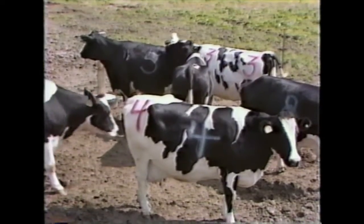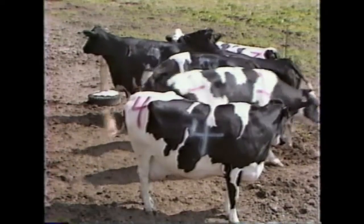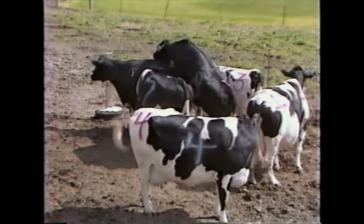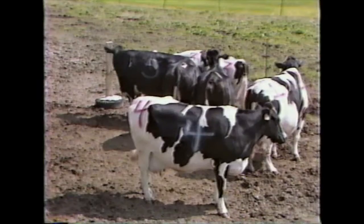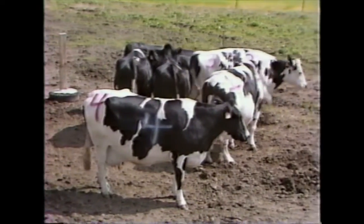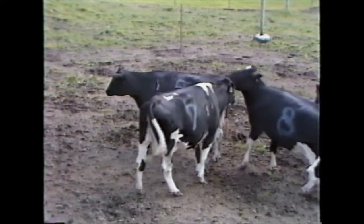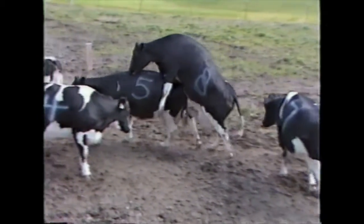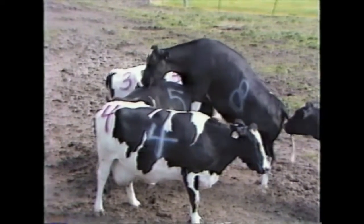Many factors have an influence on the expression of estrus behavior in a dairy herd. Among these is weather, where either extreme hot or cold conditions will lower the activity of the animals and decrease our ability to detect heat. Also, the type of surface material that the animals must walk on can influence estrus behavior. Slippery cement and other slick surfaces will impede normal expression of heat because the animals are afraid of falling, especially if they have recently fallen and hurt or bruised themselves.